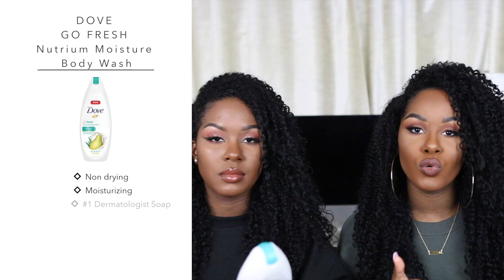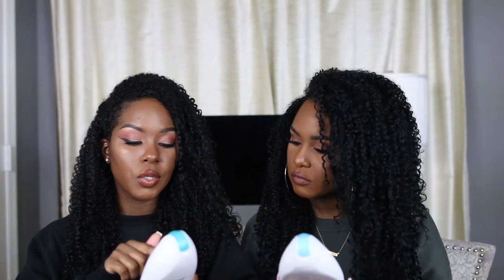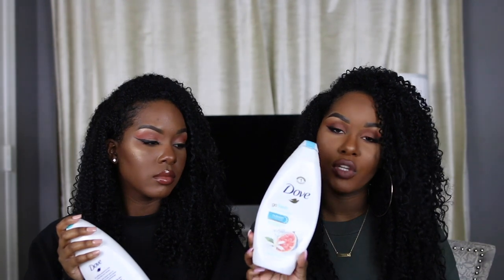Moving on to body products — our favorite body wash at the drugstore ever is Dove. We cannot go to the drugstore and not pick up a Dove body wash. I haven't picked up a scent from them that I didn't like — the original, the sensitivity, the exfoliating, every kind smells amazing. I love that they don't dry out your skin. With some body washes you get out feeling ashy, but with this I still feel kind of moisturized. These are the Go Fresh body washes.